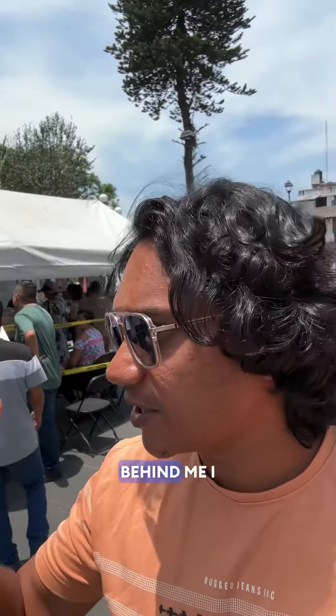Hello guys, today is Mexico's election — the presidential election. The president changes every 4 years, and today there is voting happening here behind me. I will explain how the voting works. Unlike in India where we vote electronically on EVM machines, here they still follow the ballot paper system.